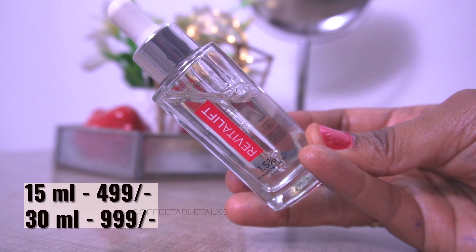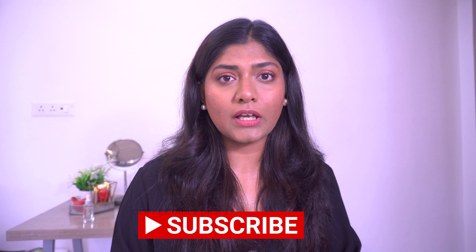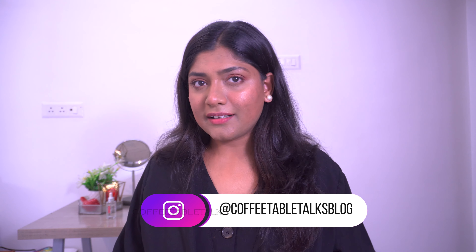This is available in two price ranges: ₹499 for the 15 ml product and ₹999 for the 30 ml product. Check out the link in the description box. Follow us on Instagram so that you don't miss any offers I have mentioned. If you found this video helpful, please like, comment and share with friends and family. I recommend Coffey Table Talks — we have many videos and conversations that will be helpful to you.